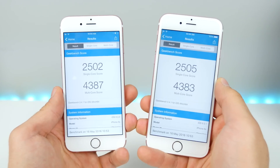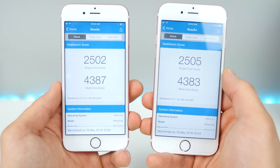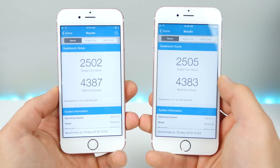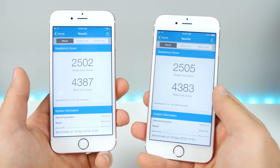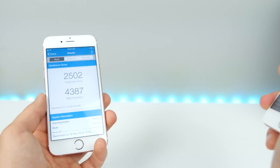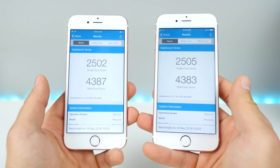Here is the Geekbench comparison — the latest 9.3.2 on the left. The multi-core score is a little bit higher, single core is just a few points lower. There's not much of a difference, but a lot of people have reported that animations have gotten better on older devices. I'll test that later today with a full speed test comparing every iDevice between 9.3.1 and 9.3.2.